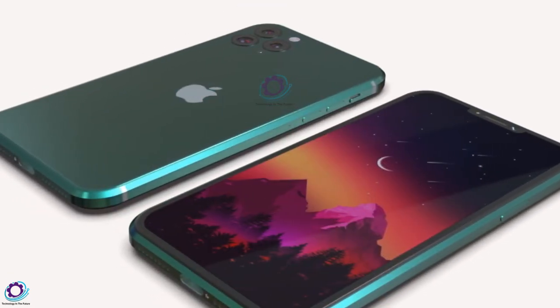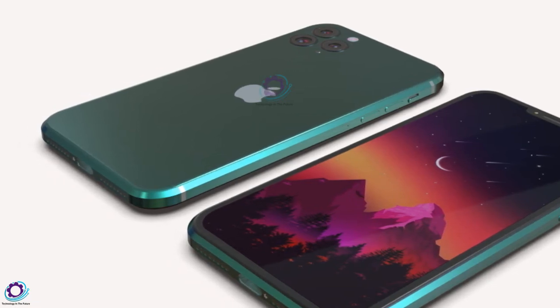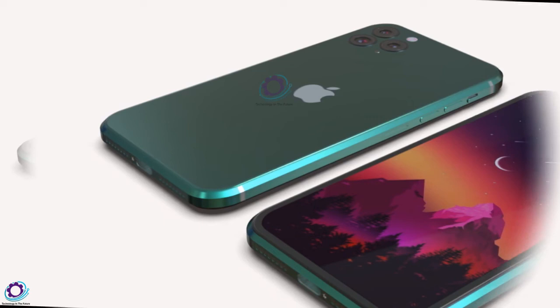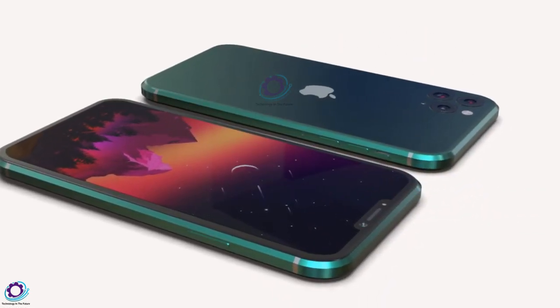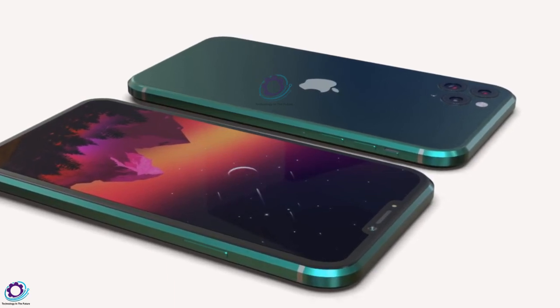The notch screen design is the perfect solution until Apple figures out how to put the Face ID elements right under the display. In addition, Apple smartphones will be different from all other smartphones on the market, as most of them have only one cutout for the front camera.